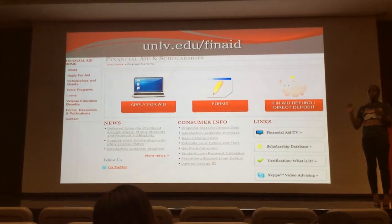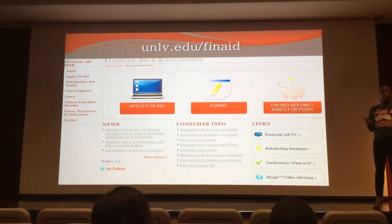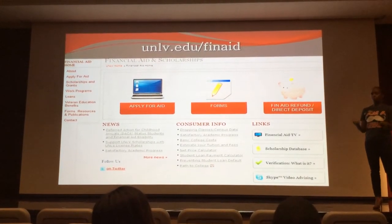So I encourage you, if you have a question, go to the website first to see if you can get that question answered. And then if not, make that phone call or visit the campus.